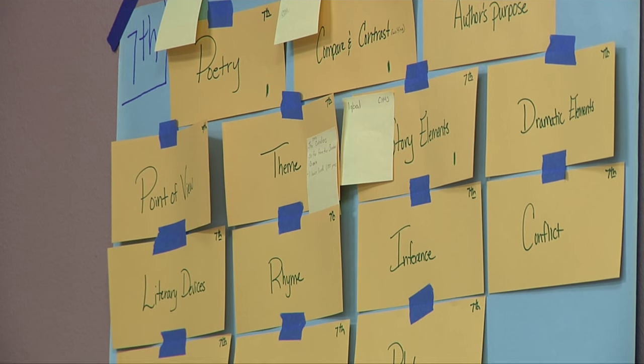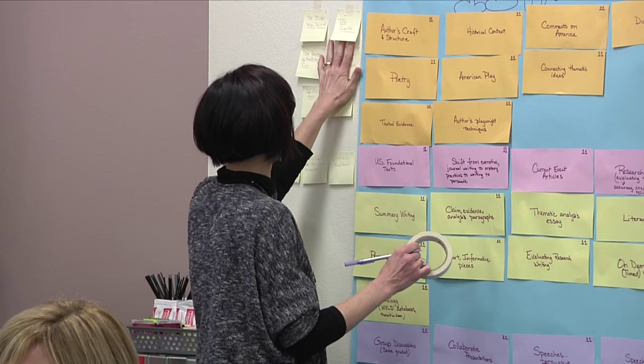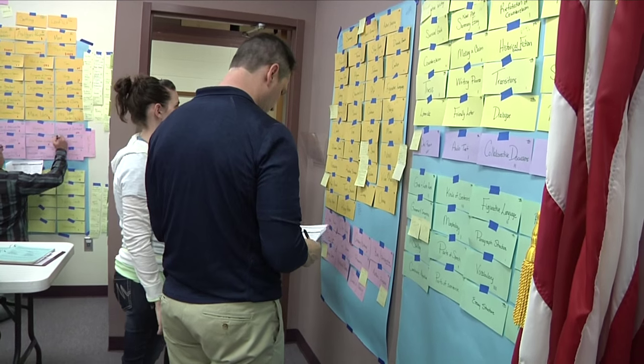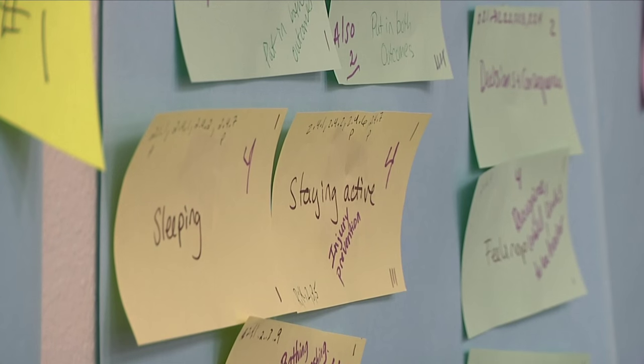Despite initial appearances, the Natrona County School District did not commission an installation of sticky note art in several meeting rooms. Instead, it's part of a process to get the entire district's curriculum on the same page — sticky note by sticky note.